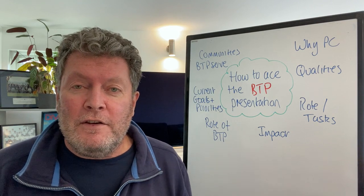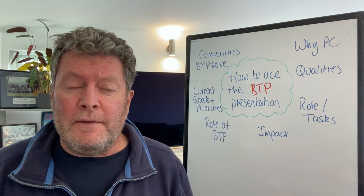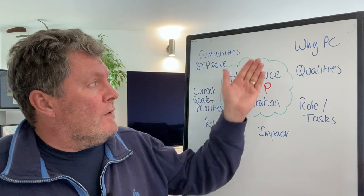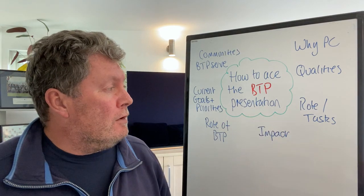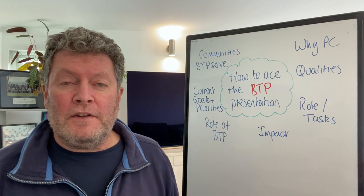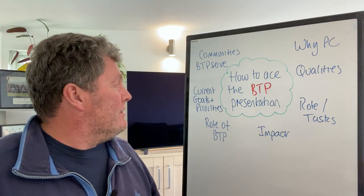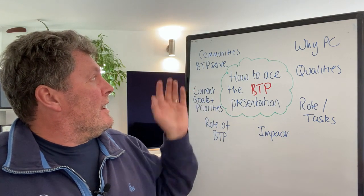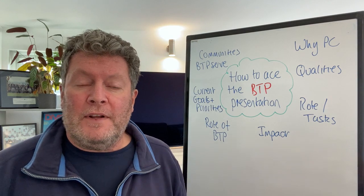So let's take a look at the British Transport Police presentation — this is one you've got 10 minutes to nail. They might ask you some questions based on what you have to say. The questions cover: why you want to be a police constable, what qualities a police officer should have, what roles or tasks you'd be carrying out, what impact being a police officer will have on your personal life, what the role or function of the British Transport Police is, what the current goals and priorities are, and who the communities are that British Transport Police serve.